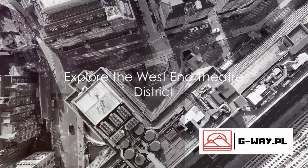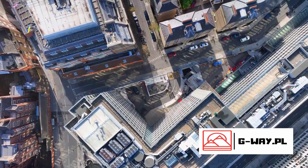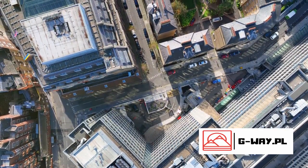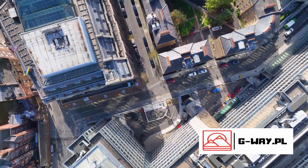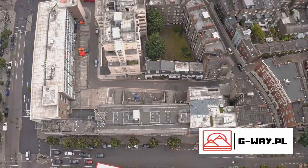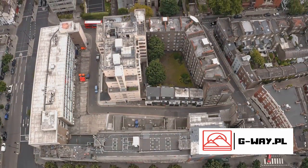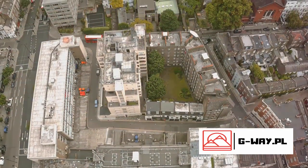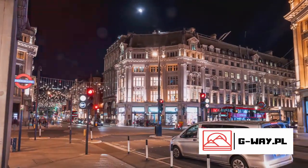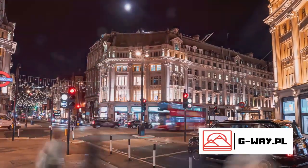For our next adventure, we head to the West End Theater District, home to world-class performances. This vibrant neighborhood is a hub of creativity and drama, where you can find a plethora of theaters, each with their own distinct charm and history. From the ornate grandeur of the Theater Royal Drury Lane, the oldest London theater still in use, to the contemporary Savoy Theater, the first public building in the world to be lit entirely by electricity. The West End has been the birthplace of many iconic shows such as Les Misérables, The Phantom of the Opera, and Mamma Mia.